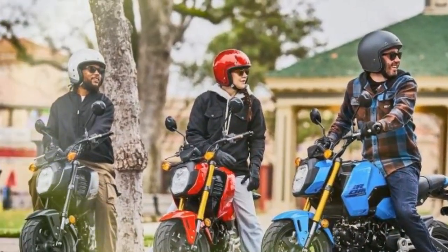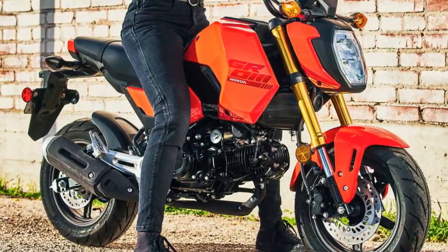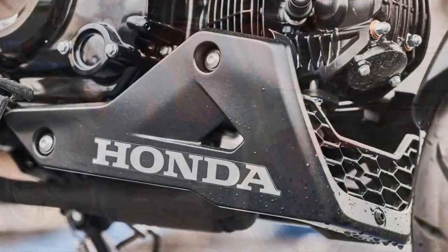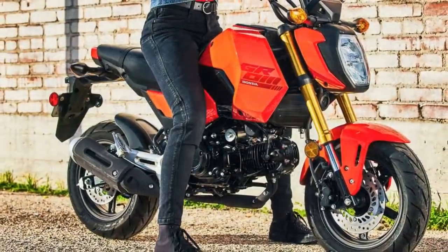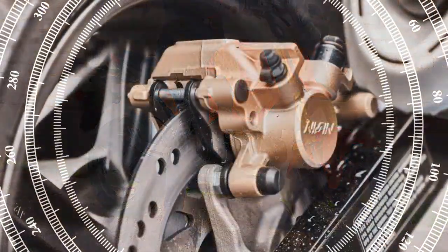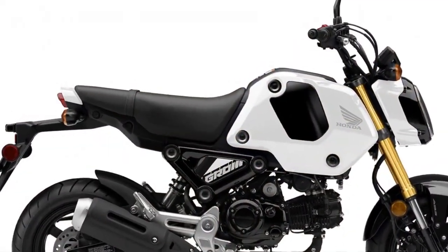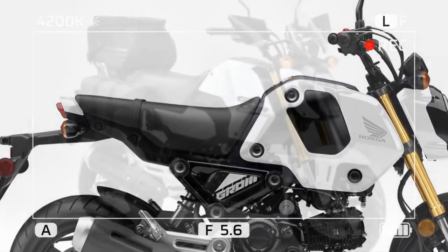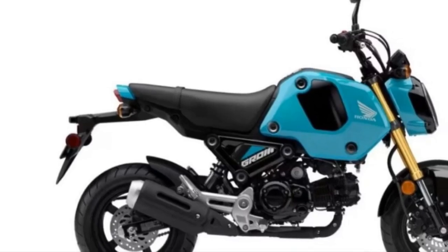Third, customization options: the Grom's popularity has led to a vast aftermarket, with owners able to find a wide range of parts and accessories to modify their Groms for different purposes, from racing to commuting to stunting. Fourth, comfort and ergonomics: despite its small size, the Grom accommodates riders of various heights, with a surprisingly comfortable rider triangle. Fifth, upgraded features: the 2025 model continues to benefit from significant updates introduced in 2022, including a 5-speed transmission, a larger 1.6-gallon tank, a thicker seat, and a replaceable oil filter, all of which enhance the overall riding experience.